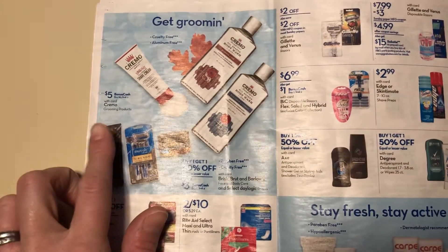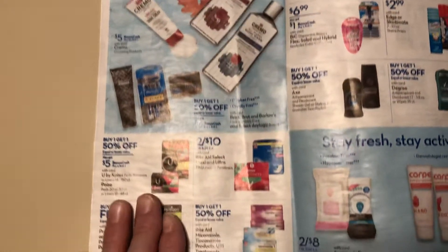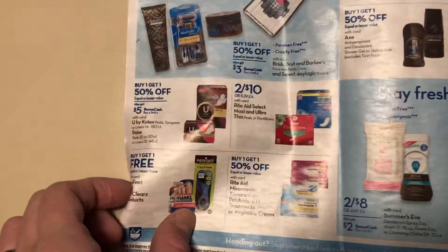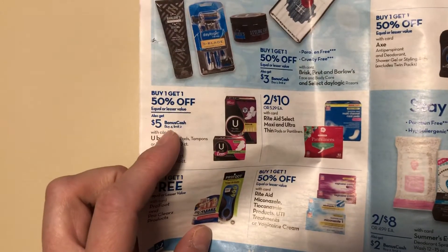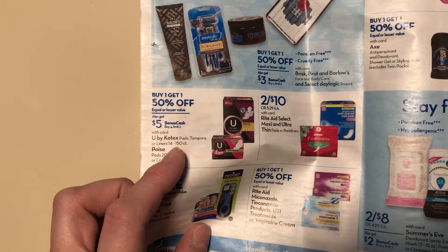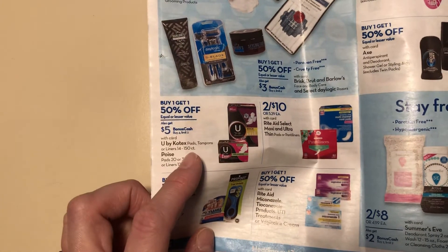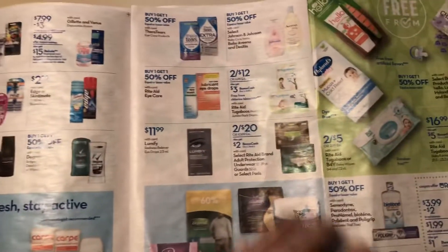There are some Checkout 51 rebates on — I think it's cream. I don't think it's going to end up being free or anything. Buy one, get one 50% off, and then $5 when you buy four. The small pack of liners are included, so that could be a pretty good deal. I don't remember the price on them right now — just something to check out on Sunday.